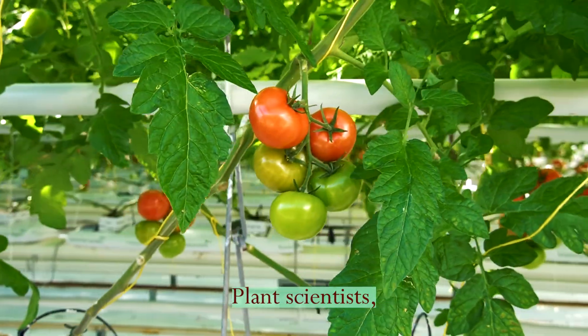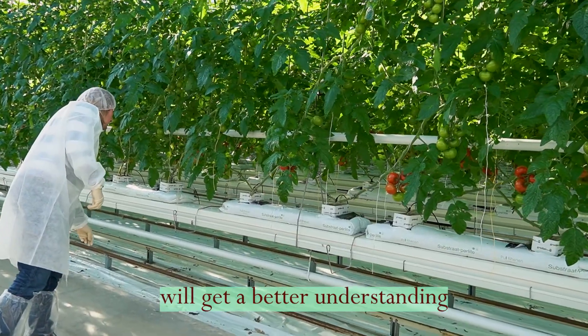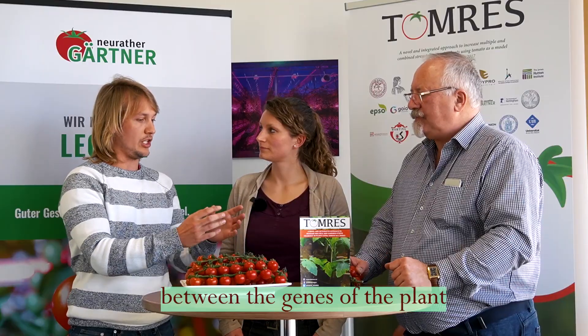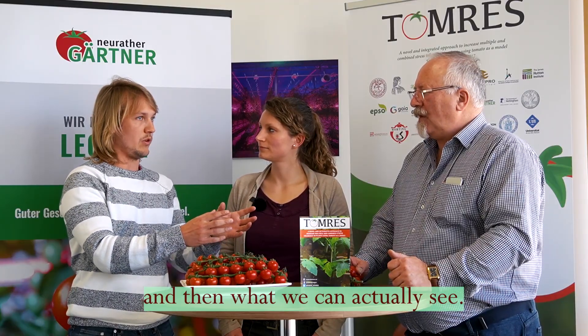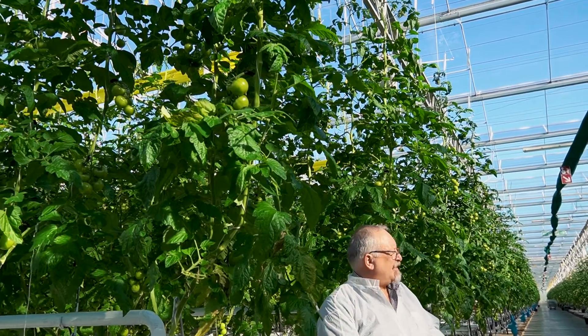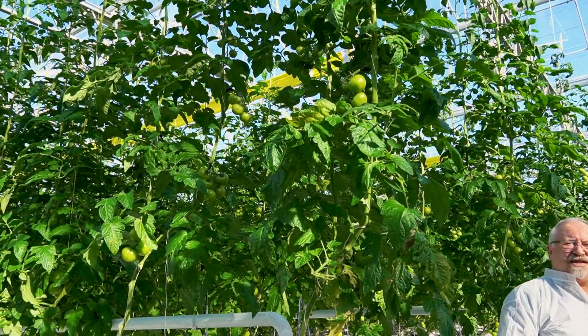What I like a lot is that we as plant scientists are now getting a better understanding of the interactions between the genes of the plant and what we can actually see in the greenhouse — which gene affects what in real life, and how that affects traits like yield and food quality that are interesting for all of us and for farmers.